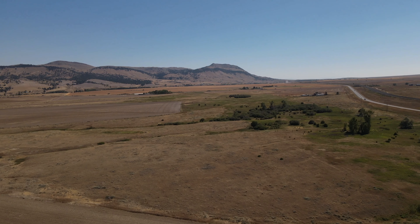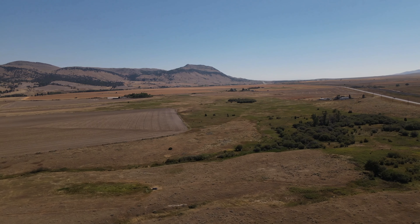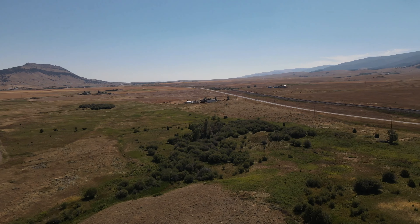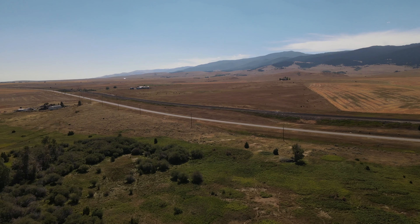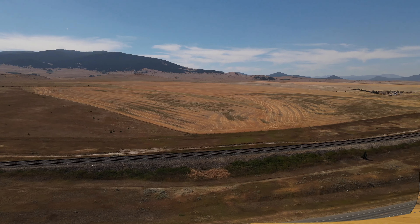It was a beautiful hot summer day in Helena, Montana when I decided to take the Mavic Air 2 out for a spin. I was flying along having a good time when all of a sudden this happened.